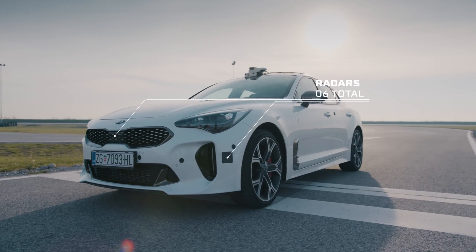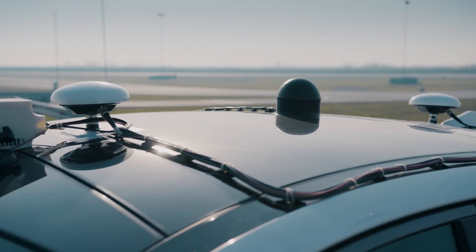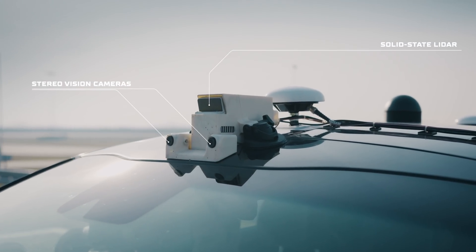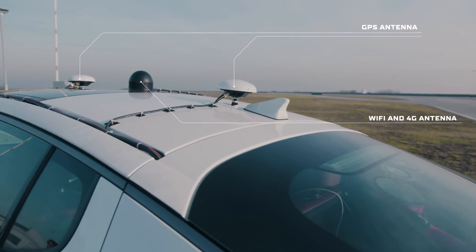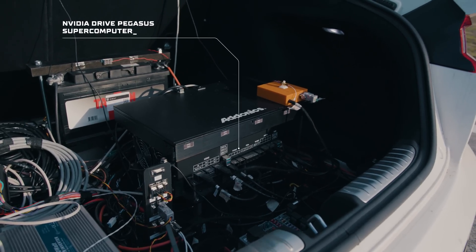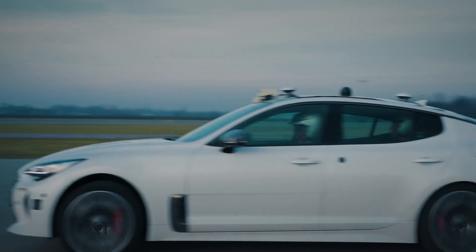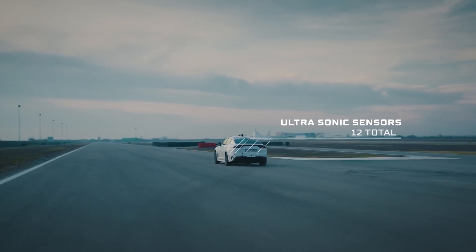We have our Kia Stinger car here, equipped with lots of sensors — nine cameras and radars. We use stereo vision and visual odometry to exactly pinpoint where the vehicle is on the track and to understand the scenery around it. Other cars have driven autonomously on the racetrack before, but usually that was with GPS. This is different — we can also avoid other vehicles and other obstacles.